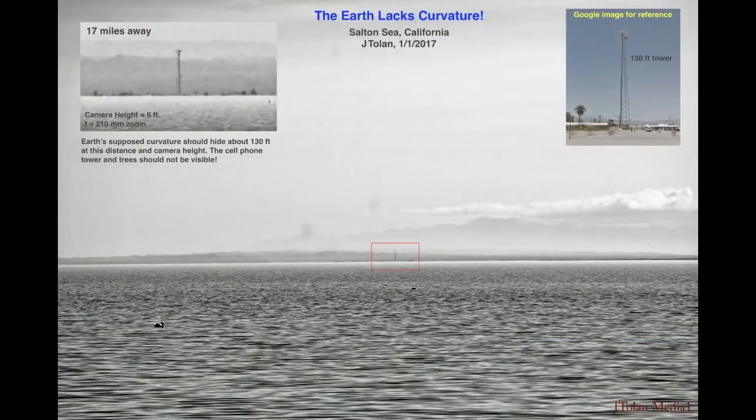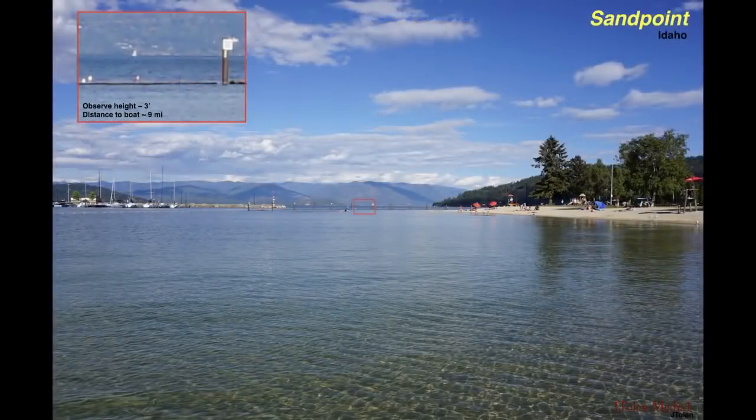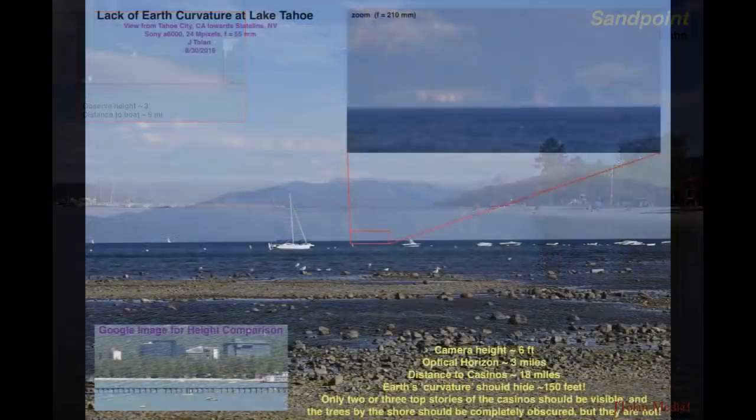I headed out to different places to explore the flat Earth. This was Salton Sea in California — the water was very calm and I could see very far. Then I went up north on a trip. I was in Idaho and this is Lake Pend Oreille, and I was able to see a boat way in the distance. Slowly I began to realize that there is something to this flat earth movement. This is Lake Tahoe — 18 miles across the water — and I could see the casinos. This was highly fascinating but the next experiment really got me thinking.